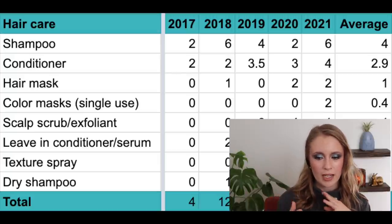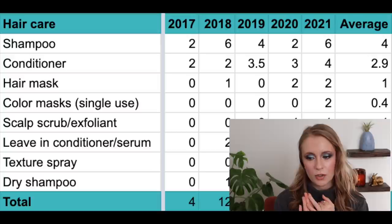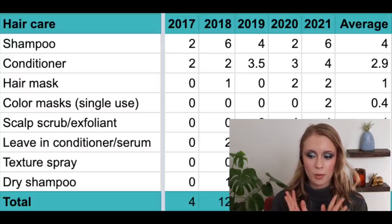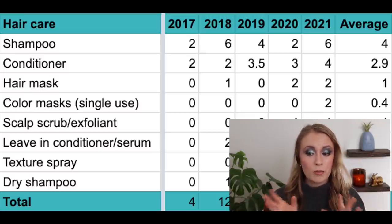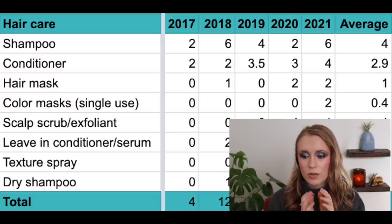Then we have hair masks, aka deep conditioners. In 2017, zero; in 2018, one; in 2019, zero; and in both 2020 and 2021, two. My boyfriend is also big on hair masks since he has pretty long hair, so we both use them — which is probably why we went through two both years. Average: one hair mask per year.